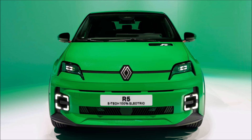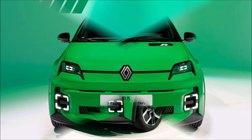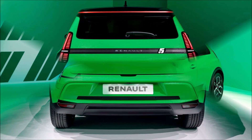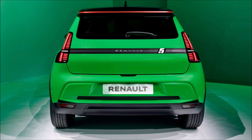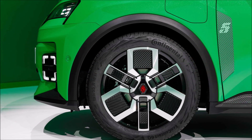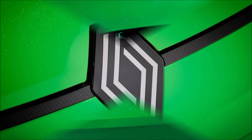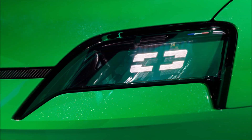The new EV is the first to use the AMP-R small platform, formerly known as CMF-B EV, and is larger than the Twingo but smaller than the Clio. With a smaller 40.0-kilowatt-hour battery pack, the lightest variant weighs 2,976 pounds (1,350 kilograms), while the heaviest one weighs 3,197 pounds (1,450 kilograms) with a 52.0-kilowatt-hour battery.